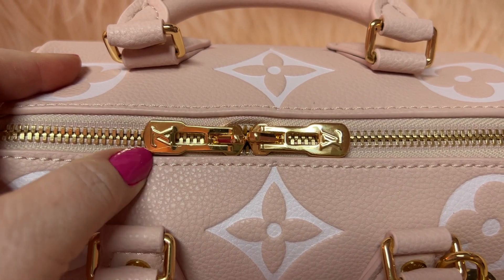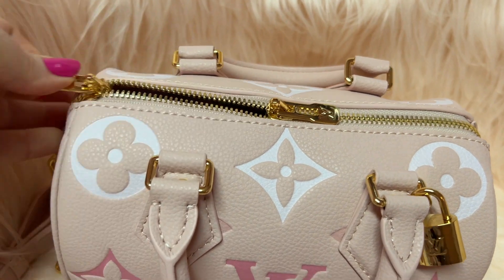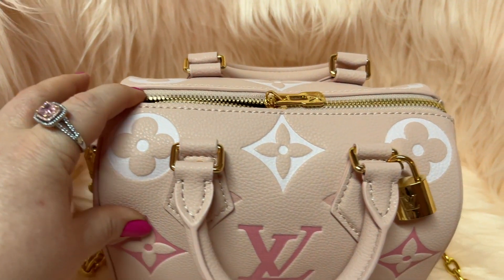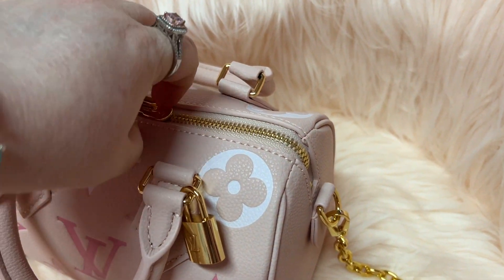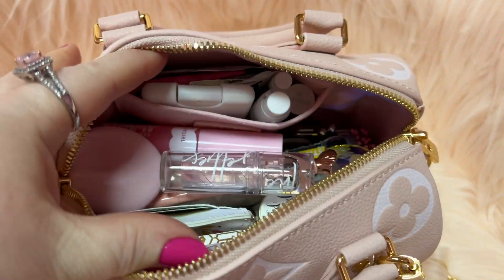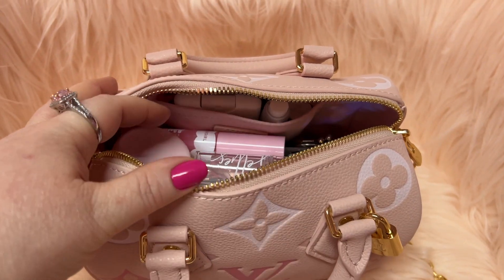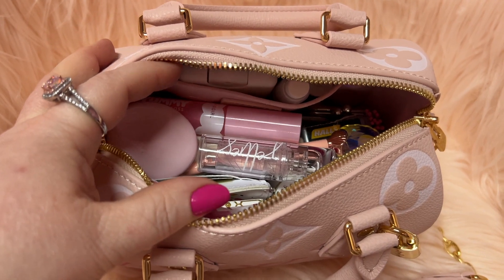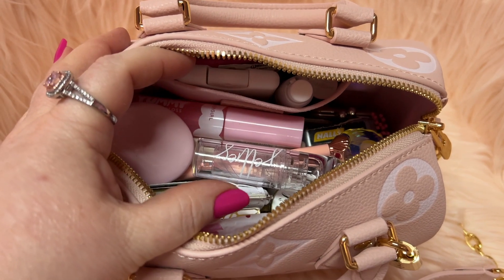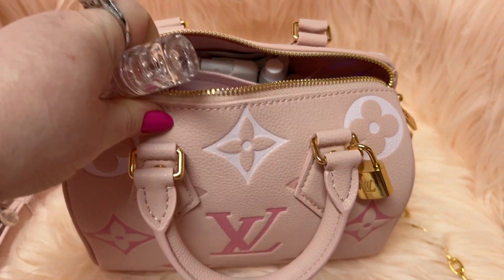You have your double zippers here, which are signature. It zips around — you know how the size 20s zip down a little further? I wish they did that on the larger ones too. But this bag was fun to use, and I'm still going to be using it a little bit longer before I change to another bag.